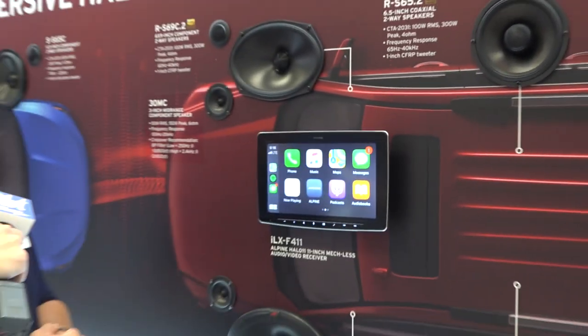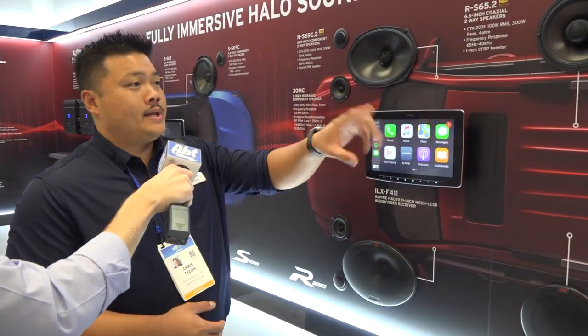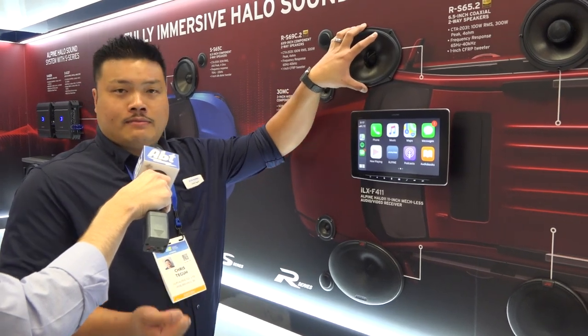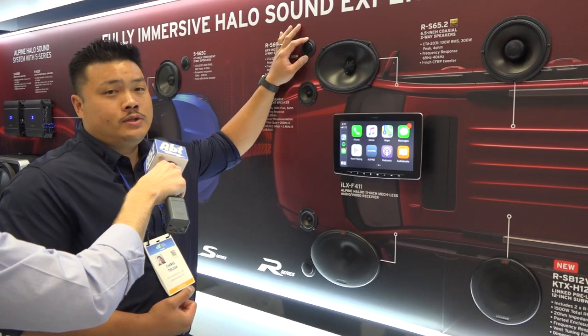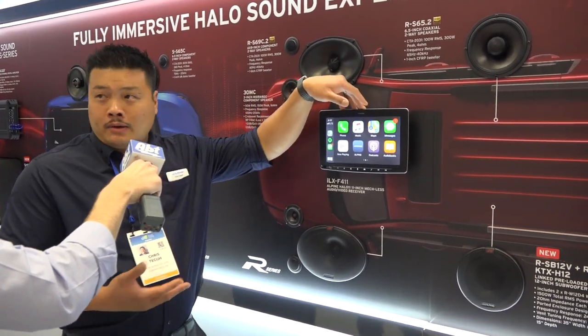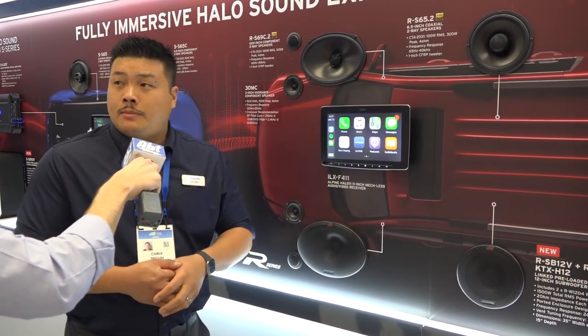So for example, exactly in this system here we actually have our new 3-inch mid-range, the 30 MC, powered in total with that 6-channel amp. So we have those 150 watt channels run to the mid-range to get that nice healthy mid-bass. We have 75 watt to the mid and 75 watt to the tweeter, so now you can do a full active system. The rears are run off deck power because you don't really need a whole lot of power for the rear, and then we have amplifiers running our subwoofers independently.